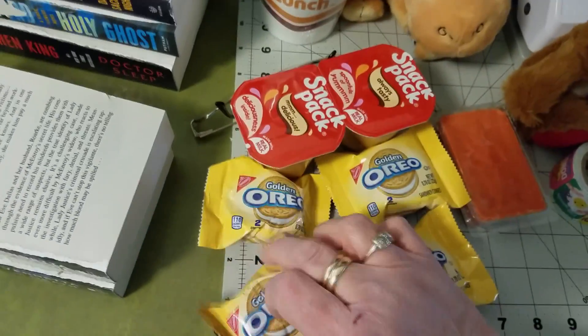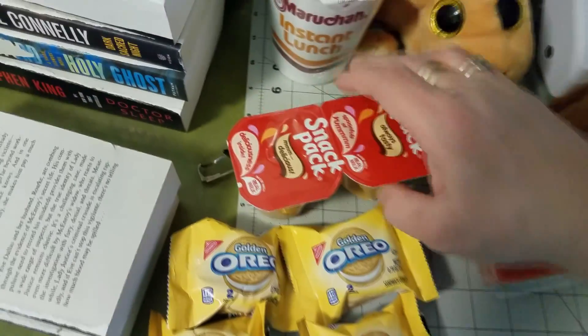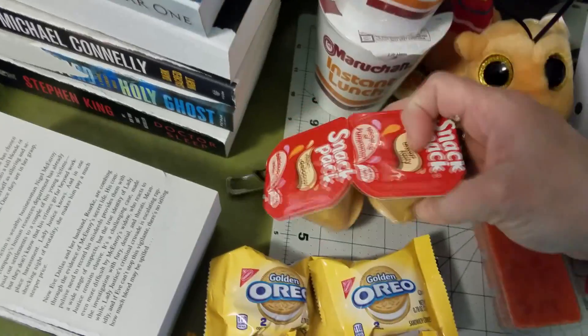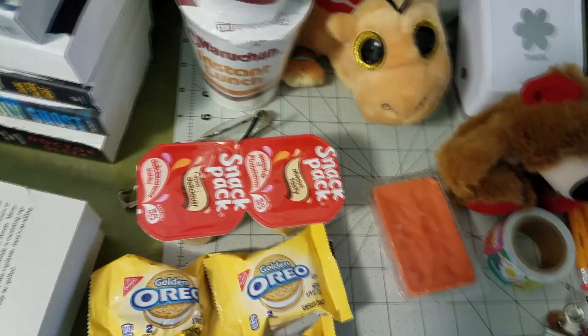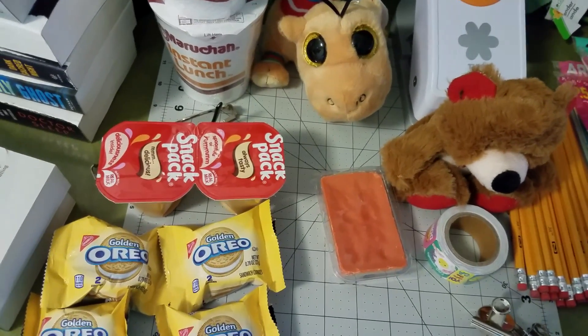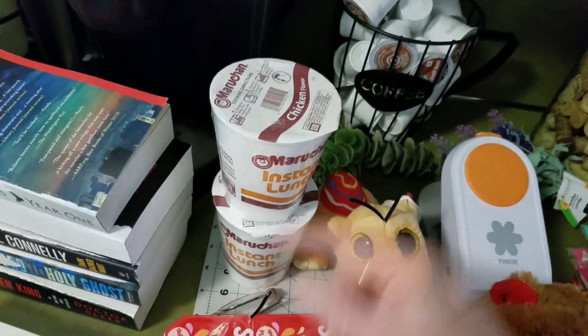I've never seen these little two-packs of Oreo cookies before — there are four of those. Some were a little bit crushed and the others were broken. I do donate to a pantry bin — it's just a pantry on the side of the road where you can put stuff in or take stuff out — so those will go in there.